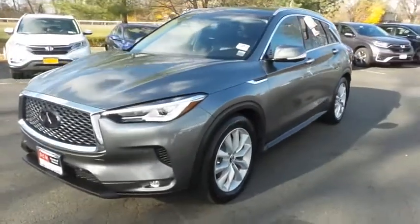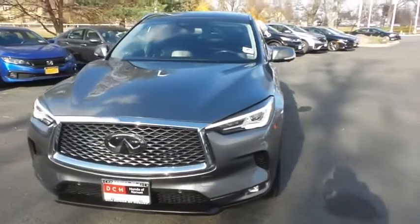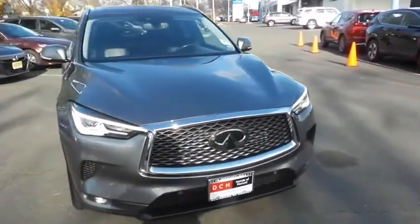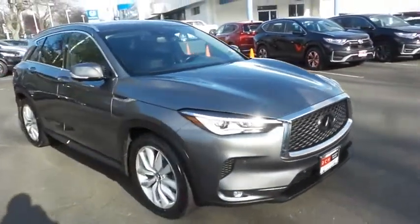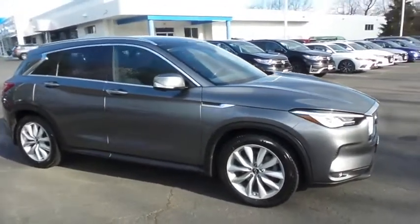Here reviewing a stunning 2019 DCH Economy pre-owned Infiniti QX50 all-wheel drive, finished in graphite shadow metallic paint with graphite black leather seats, powered by a turbocharged 2-liter 4-cylinder engine and a CVT transmission.